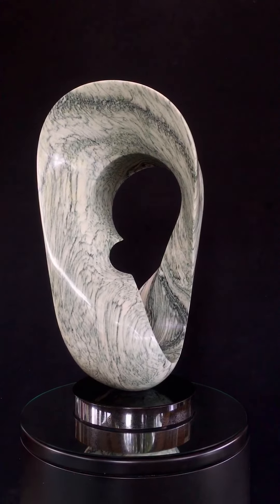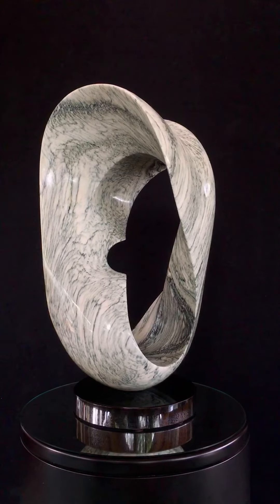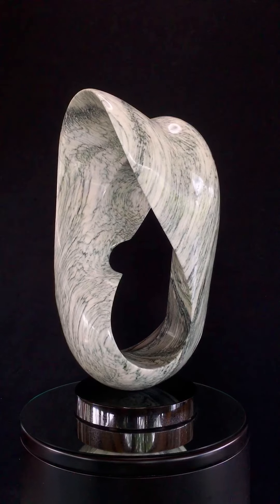This is Ustgen, which is a Gaelic name. It's made of Scottish marble.